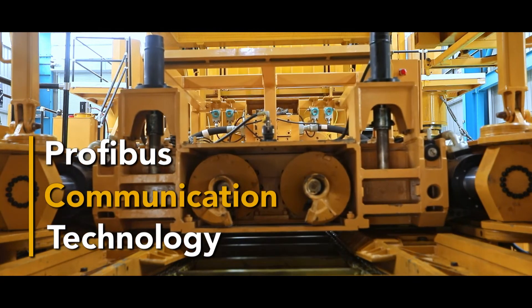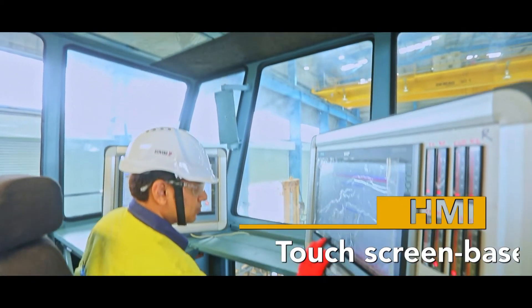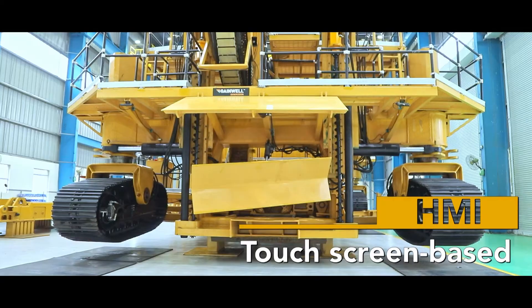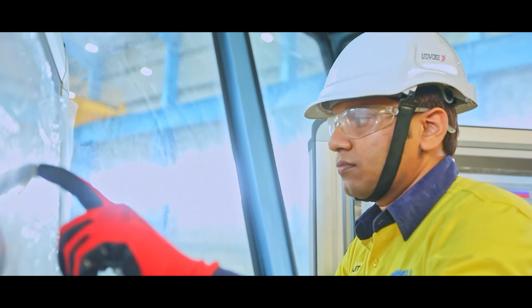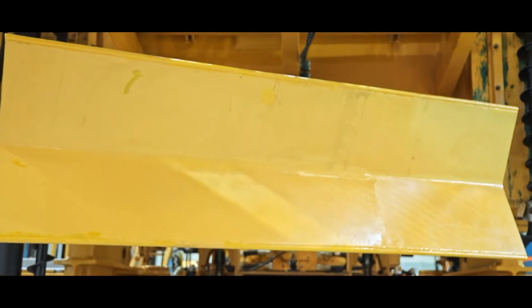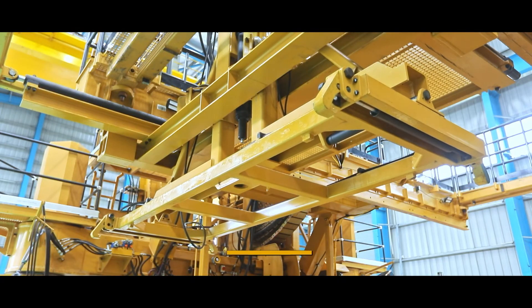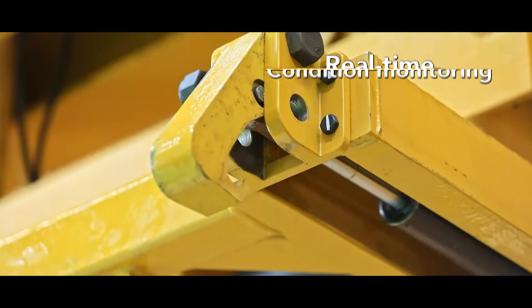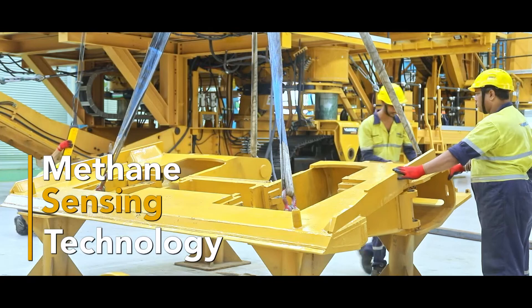PROFIBUS communication technology for remote control of cutter module from base machine. User interface with touchscreen-based HMI and machine operation through PLC control. Protection for critically processed performance data during surges or power failure. Advanced instrument to detect hydraulic fluid and coolant leakage. Online real-time condition monitoring of all major drives. Safety stop mechanism based on methane sensing technology.